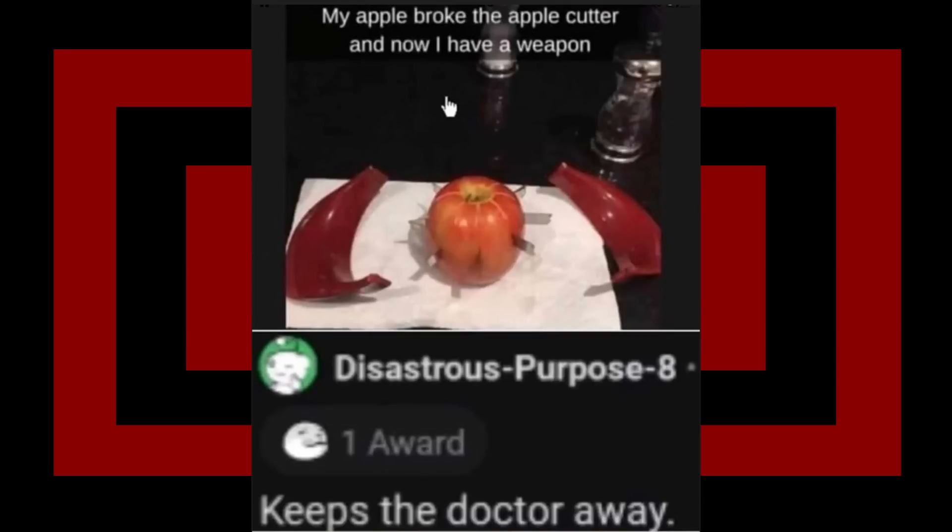Reducer of bills - ear peel. My apple broke the apple cutter and now I have a weapon, and it keeps the doctors away. I'm pretty sure this is what all the scaremongering about Halloween candy was for. You can just see the Hellraiser apple. I clearly gotta say - just don't do this, like obviously just don't do this.